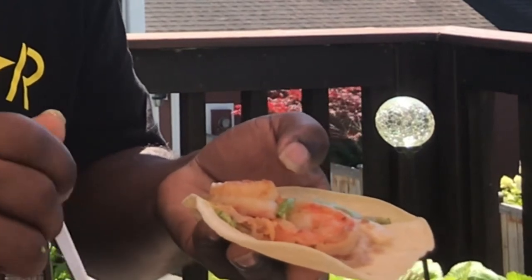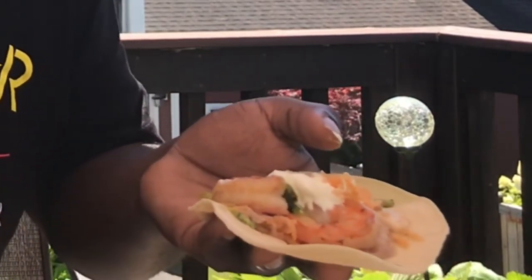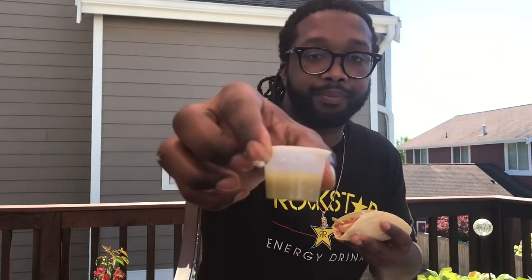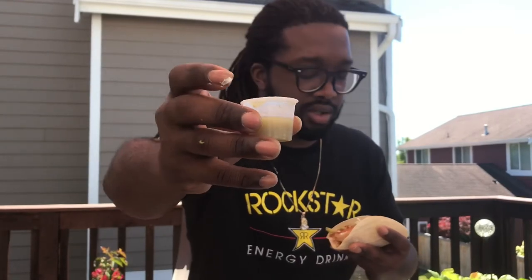Gotta get a little bit of guacamole — I wish they would have given me a little bit more guacamole, they kind of shorted me. They only gave me about three tortillas, well I got four tortillas though. They kind of shorted me on the guacamole, I gotta be honest about that. But the taste is good. Now we're gonna go with the green sauce.